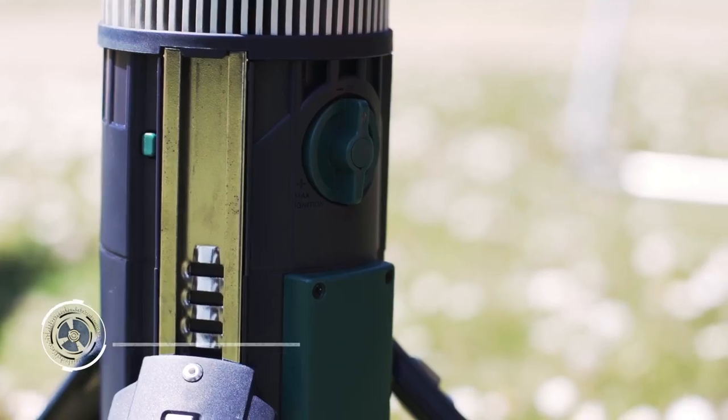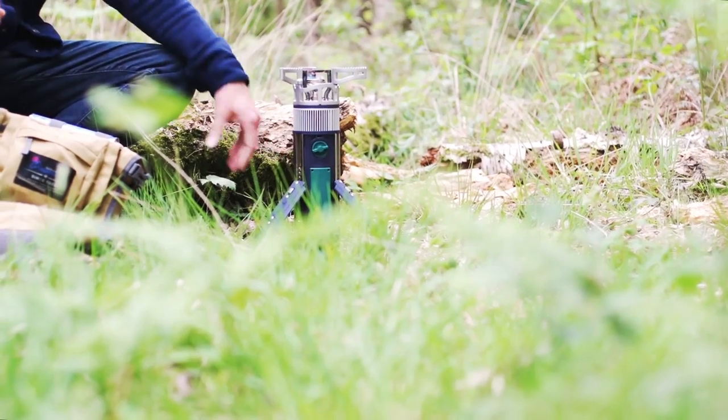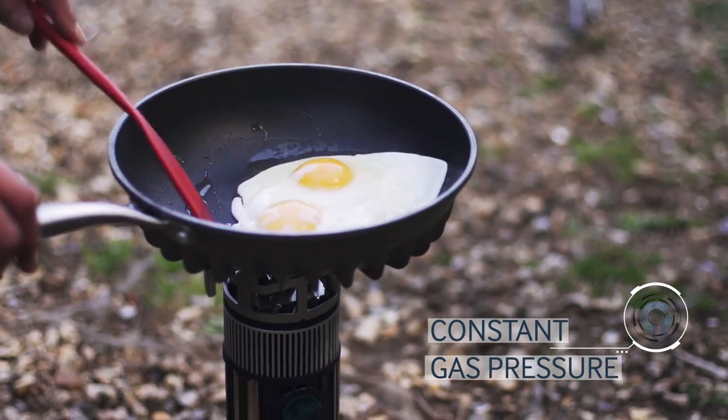Slot in and twist a cylinder and the one-click ignition does the rest. TegStove is so easy to use — the easily controlled flame stays strong so you can cook proper wholesome food, not just boil water.